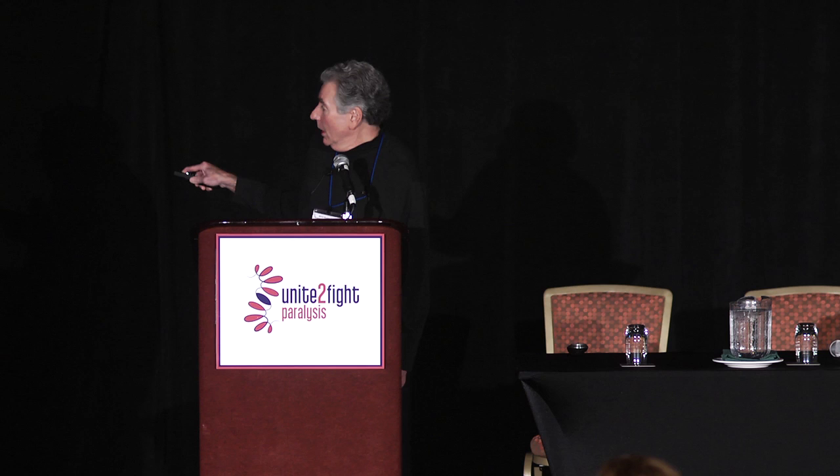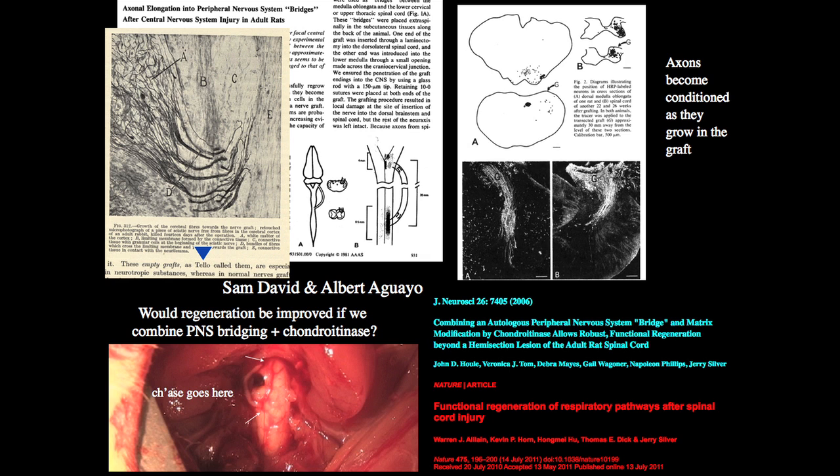The problem was in 1981 that once the axons got to the end of the bridge — and there are many thousands of axons that could regenerate — they couldn't get out. The white staining shows the axons in the bridge, and you can see this is where the bridge is inserted and almost nothing comes out. Many years passed — another 25 years — and we discovered there's a little scar around each inserted graft filled with proteoglycans. We wondered if these proteoglycans were creating a cul-de-sac effect so they couldn't come out.